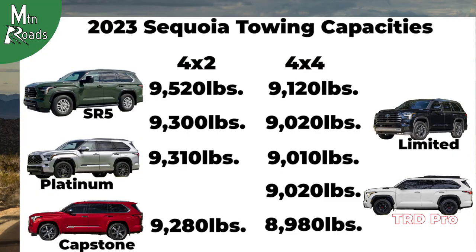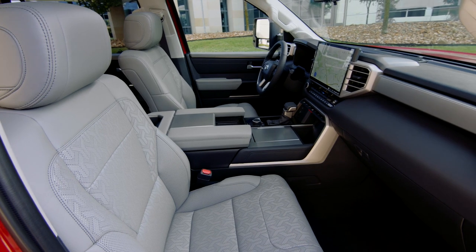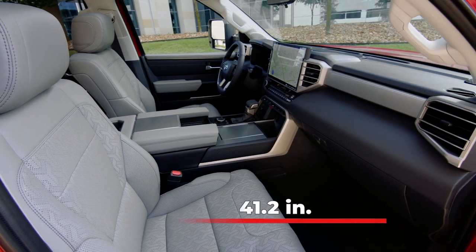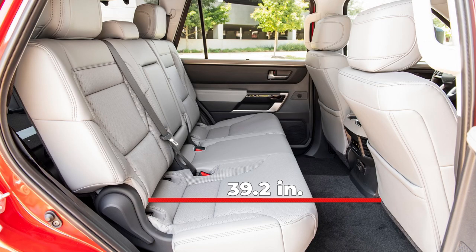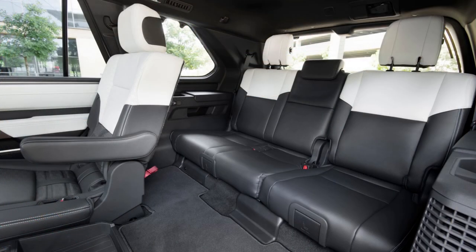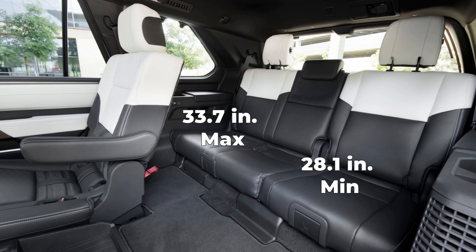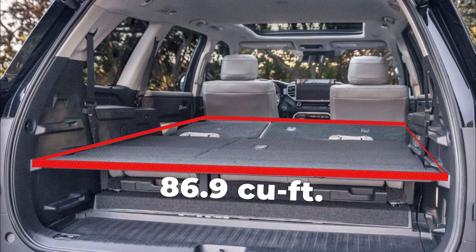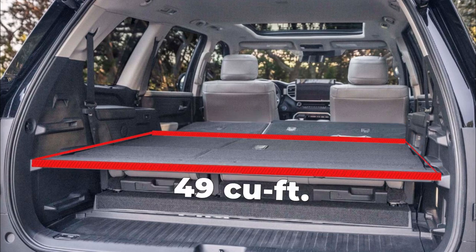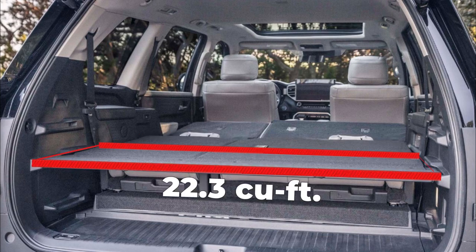Towing capacities vary by trim and drive type. On the interior, the 2023 Sequoia provides 41.2 inches of legroom in the front. The second row gets 39.2 inches and the third row has a max legroom of 33.7 inches and a minimum of 28.1 inches. Cargo capacity is 86.9 cubic feet behind the front seats, 49 cubic feet behind the second row, and a max of 22.3 cubic feet behind the third row.